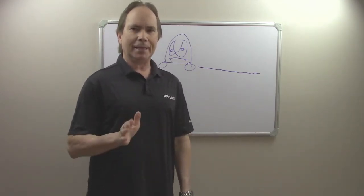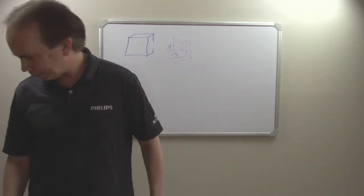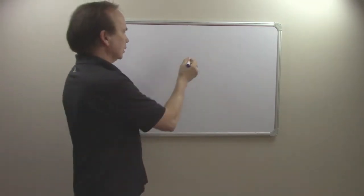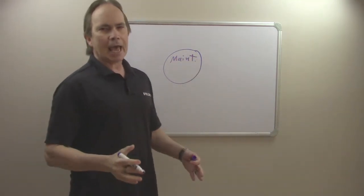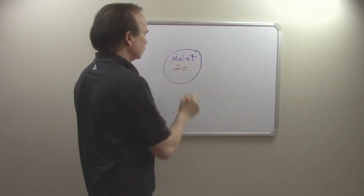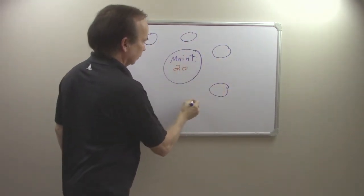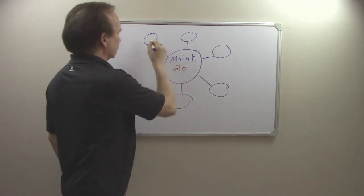Let's look at a basic traditional maintenance program and then look at what a TPM program would be like. A traditional approach is usually something along this line. We've got our maintenance team — these are the brave men that provide maintenance in the factory. You might have a maintenance team of 5, 10, 15, 20 people. Let's say we've got a good-size factory and we have 20 solid trained maintenance people. Now let's look at the factory: let's say that we have five production lines, and we'll call these production lines one through five.